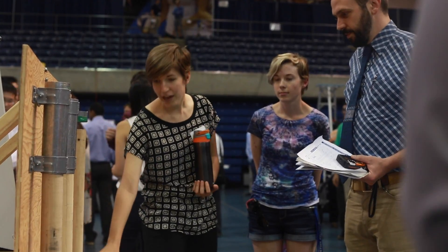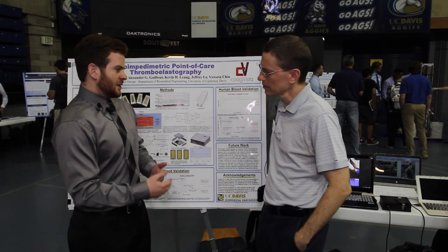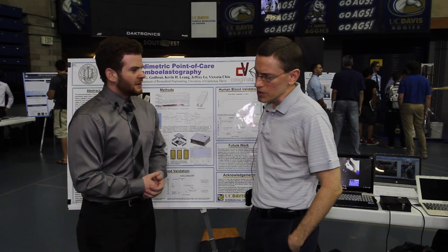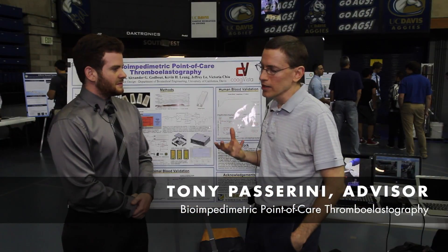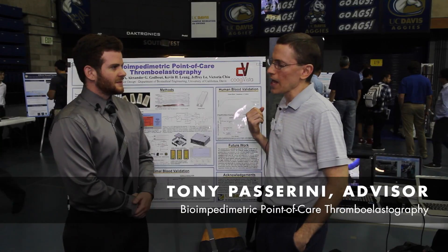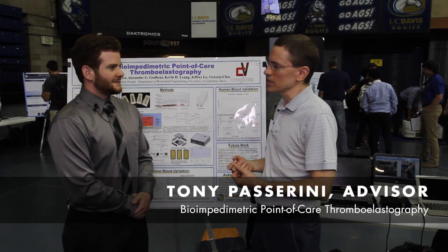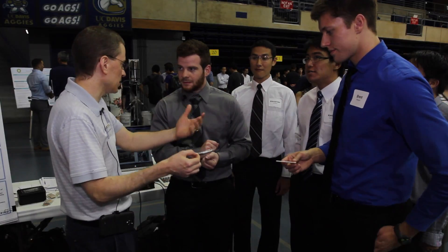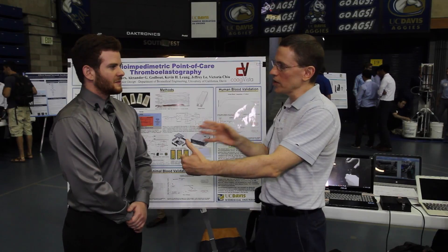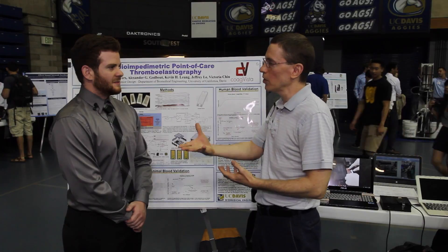I'm going to join them for the first two weeks to help them get started. What about this project made it innovative and unique with regards to the military and its application? This project is really interesting because it takes the measurement of blood clotting factors and parameters and brings that closer to the point of care, closer to where it may be useful in guiding diagnostic decisions — in this case, on a battlefield or with wounded soldiers. The device is robust, able to measure blood clotting, and brings diagnostic decisions closer to the point where they can guide pre-surgical planning for a wounded soldier.